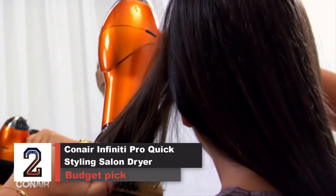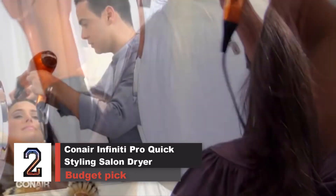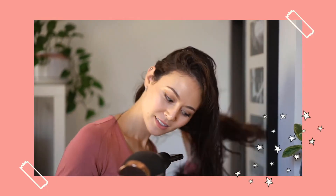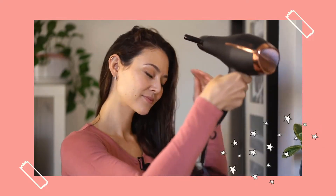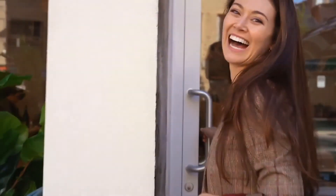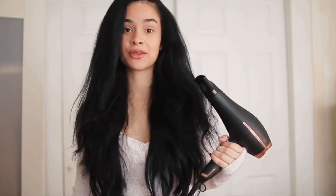If you don't care about weight, consider the Conair Infinity Pro Quick Styling Salon Dryer. Commonly found in drugstores, this dryer produces airflow that's faster — 65 miles per hour — than that of our top pick, and almost as hot at 205 degrees Fahrenheit. At 1.3 pounds, however, it may feel heavy after you spend a couple of minutes holding it above your head. The 6-foot cord, though shorter than those on our other picks, is longer than those on most other inexpensive hair dryers. The buttons are easy to use, but the Cool Shot button is a little small and harder to hold down than the Cool Shot button on our top pick. The Infinity Pro comes with both a diffuser and a concentrator.